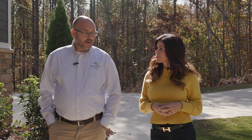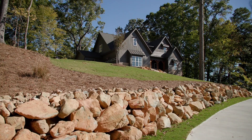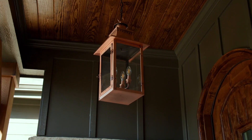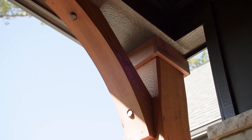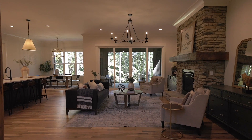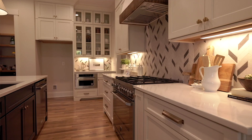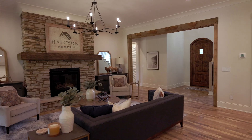Our family's been building homes for over 40 years and we pride ourselves on classic and timeless elevations with architectural details that are unique. Our interiors are also classic and timeless with some modern touches. When you walk into our homes — let's say it's a one million dollar home — you walk in and you feel it's a 1.3 million dollar home.